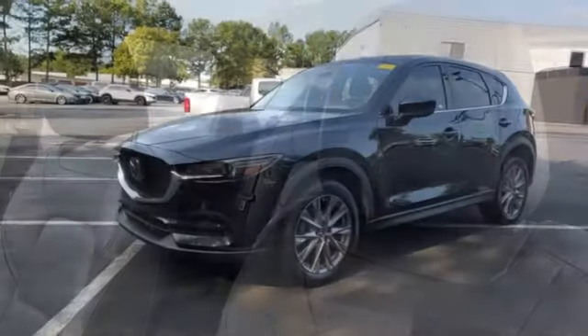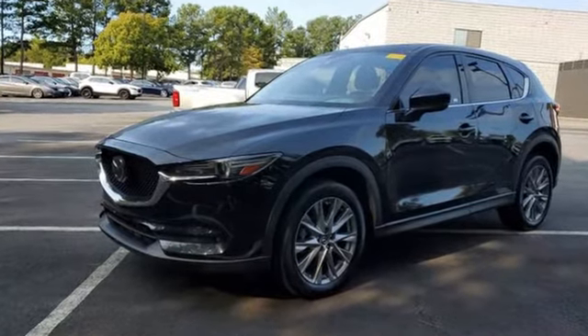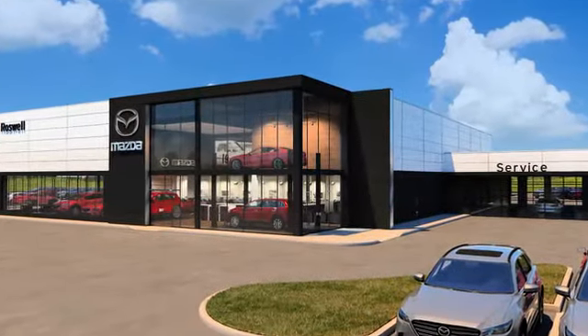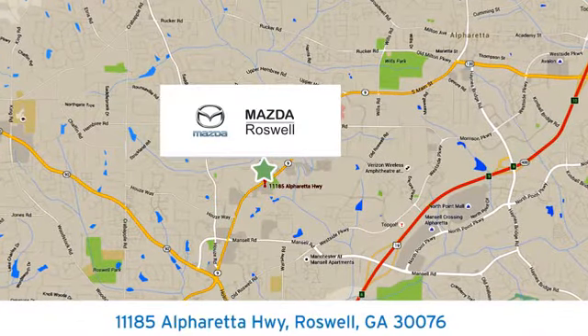With Mazda, driving is what matters most. See what it can do for you when you take it for a test drive. For your cure for the common commute, visit today. We're conveniently located at 11185 Alpharada Highway in Roswell, Georgia.